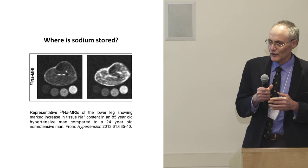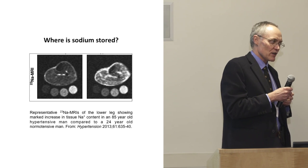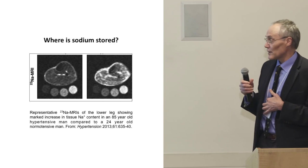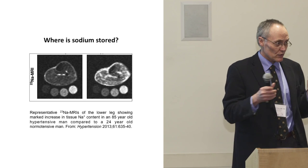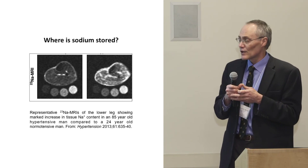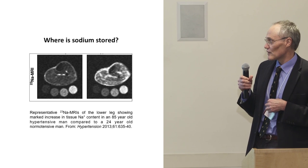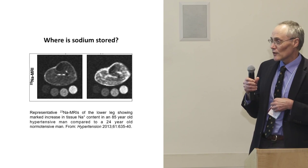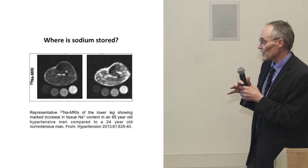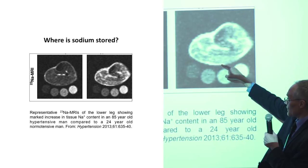Since he can't burn humans, he developed an MRI technique — using a sodium sensor rather than the usual MRI sensor — to measure sodium in humans. He found that the sodium, shown in white, is really just below the skin, just as he'd found in animals. Salt water tubes with increasing concentrations — more salt equals more white — are used to calibrate the amount of sodium in the MRI.